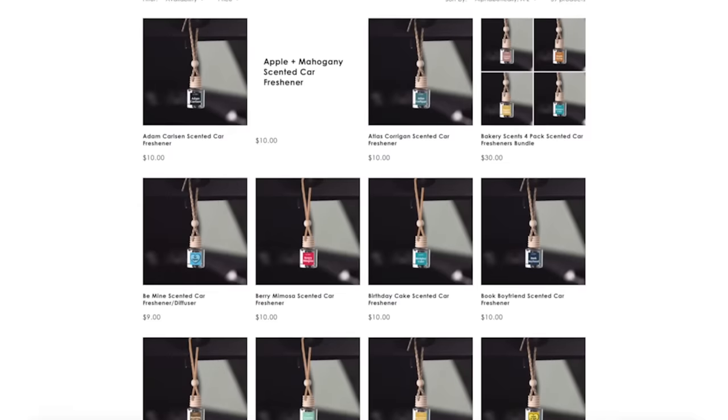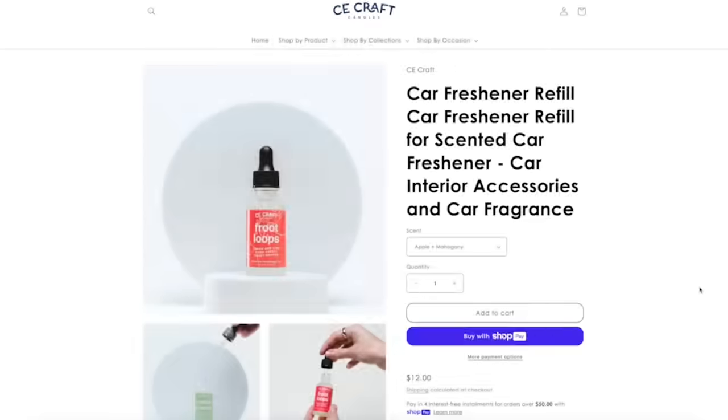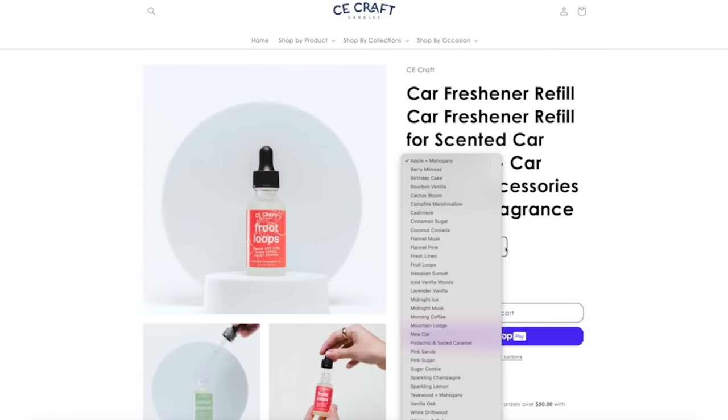They have so many different scents and you can even get refills — little droppers that you pour into the container you already have. That's so cool! I love it so much. We are off to a strong start.